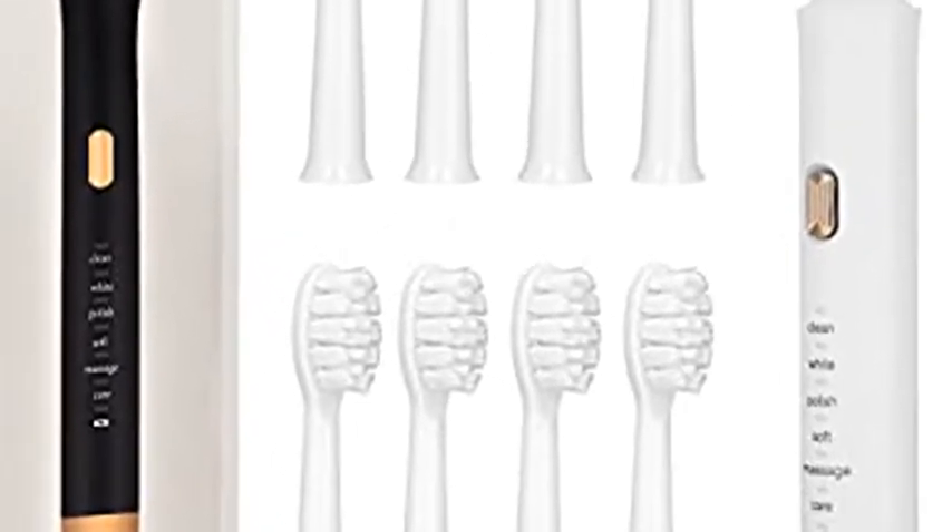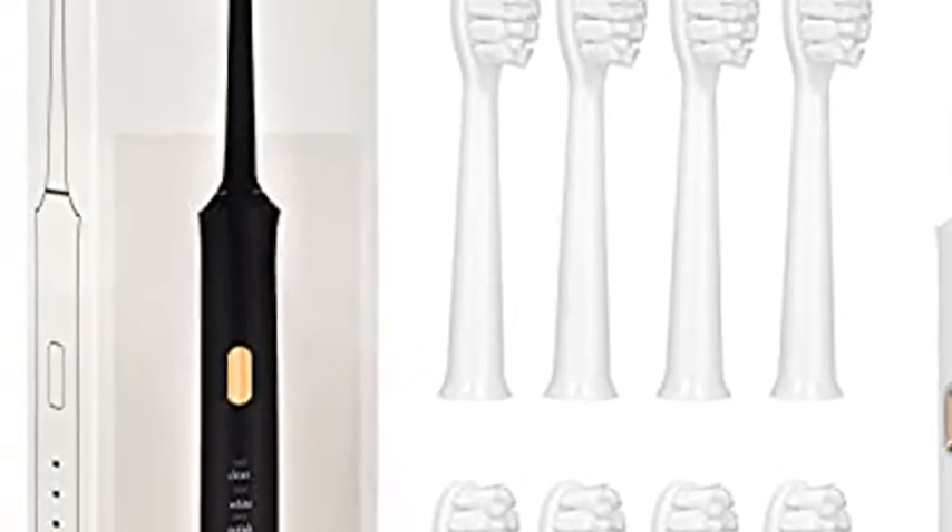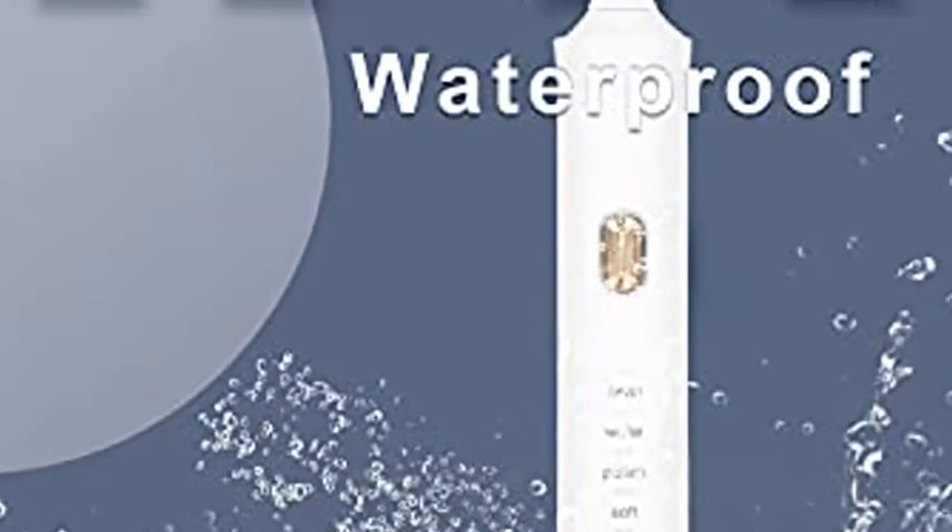Electric Toothbrush, Adult Rechargeable Toothbrush. 6 optional modes and 2-minute built-in timer. IPX7 waterproof grade. USB fast charging.